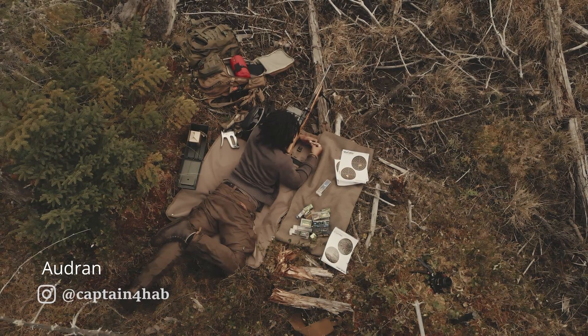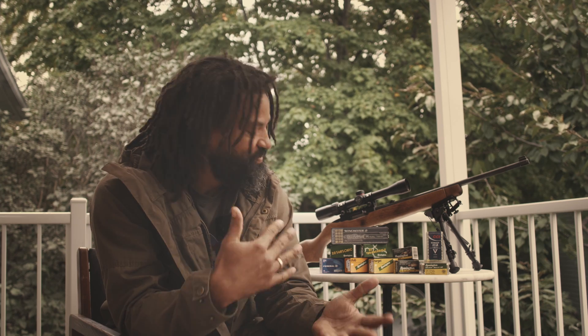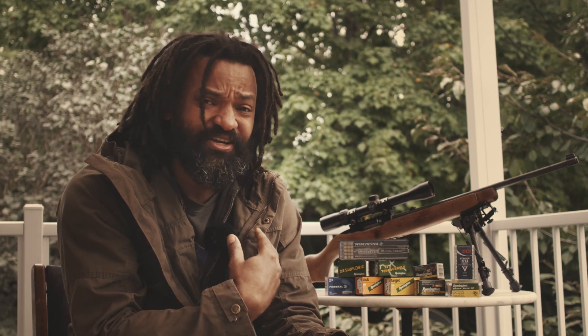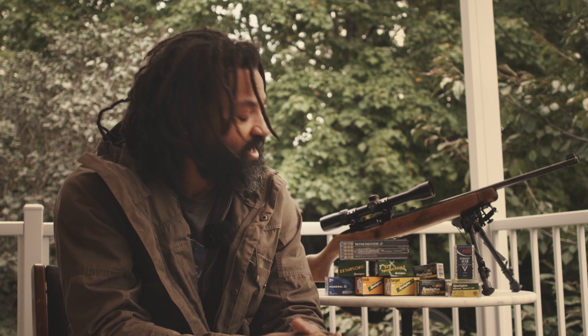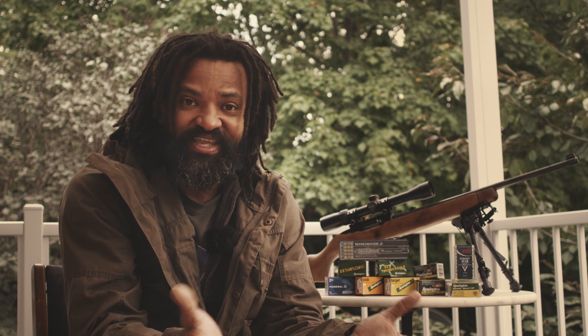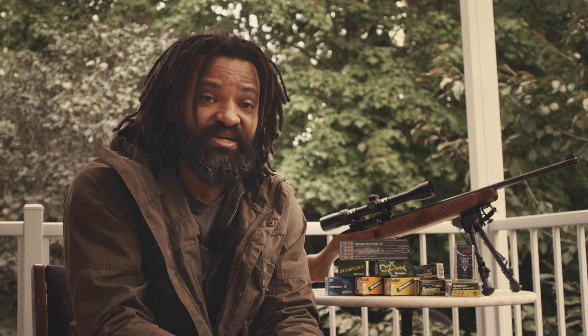Hi everyone, Audren here and welcome to Wildbush and Grit. Today — well, not today, but a few weeks back — I went on a shopping spree and I got all the 22LR that I could find in store. This video is about ranking them up to see which one shoots best in my Ruger 10-22.